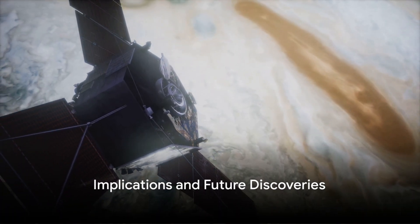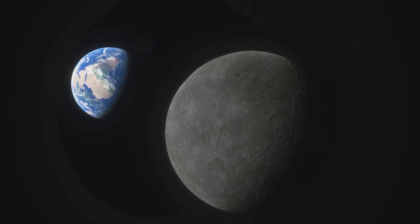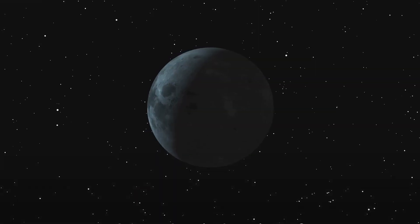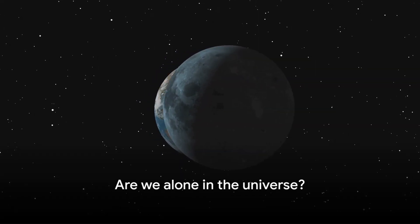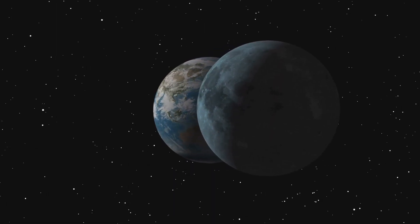The findings from the Juno mission have significant implications. They not only enrich our knowledge of Ganymede, but also open up new avenues for understanding other celestial bodies with similar characteristics. With each mission, we edge closer to answering one of the most fundamental questions of human existence: are we alone in the universe?